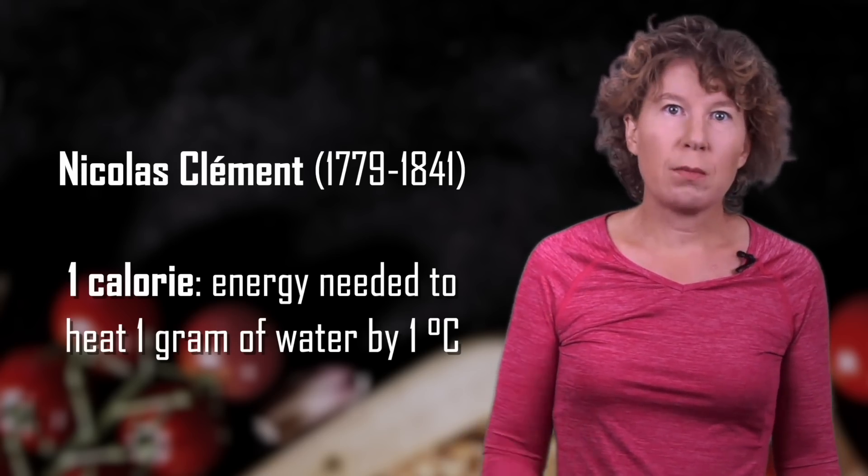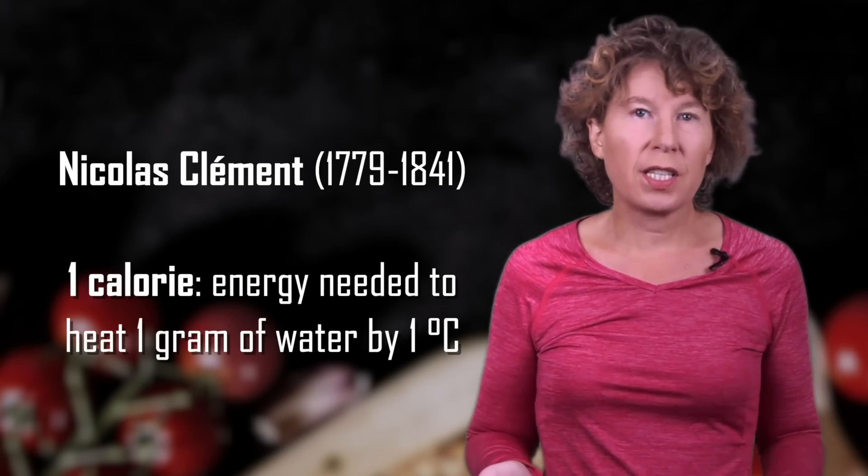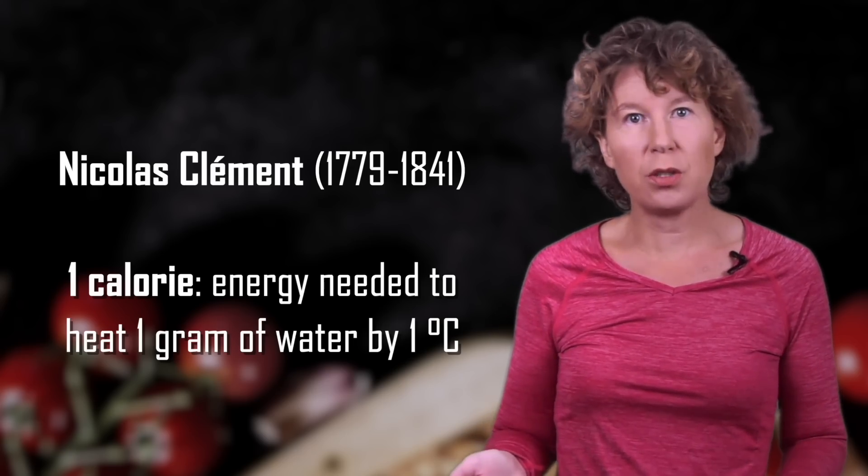That sounds pretty lame, but at the time it was cutting-edge research. Scientists had only just figured out that heat is a type of energy and that different types of energy can be converted into each other.